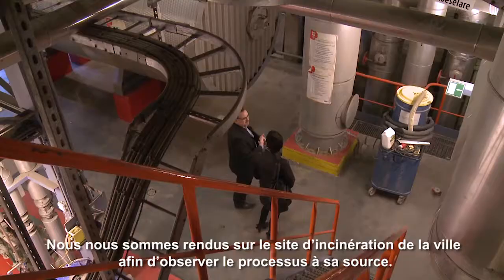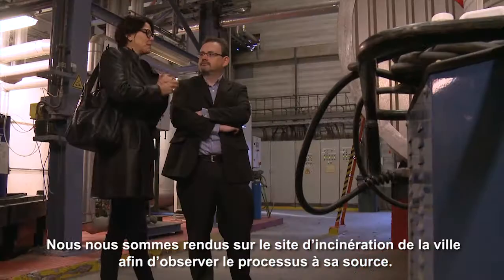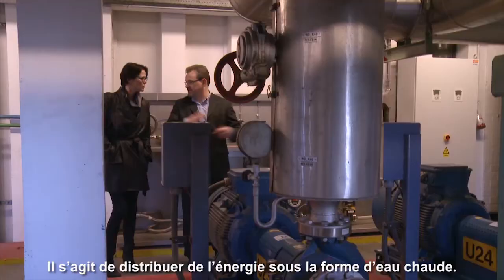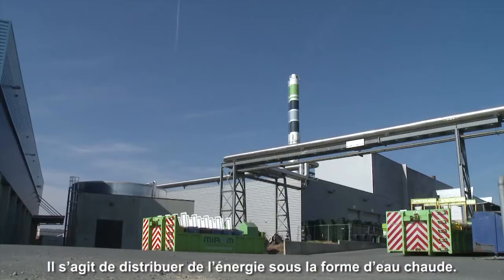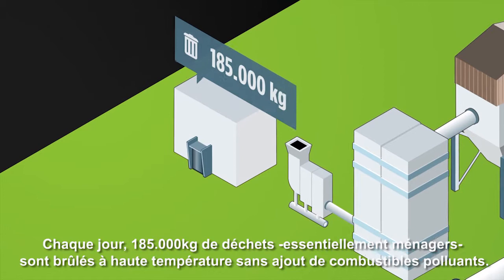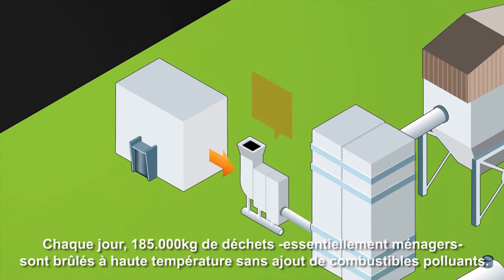We went to the city's incinerator site to observe the process at its source. A district heating system is actually very simple — it's just distributing energy in the form of hot water. This is the incinerator site in Ruzelaar. Every day, 185,000 kilograms of waste, mainly household waste, is burnt at a high temperature without the addition of any polluting fuels.